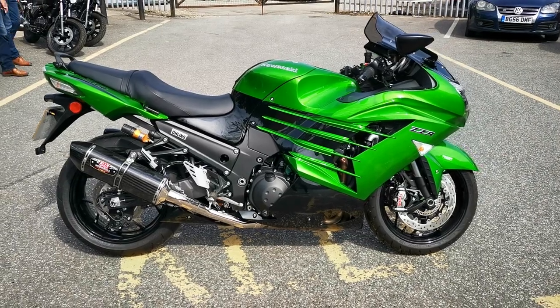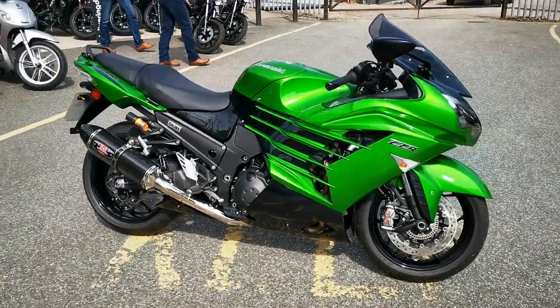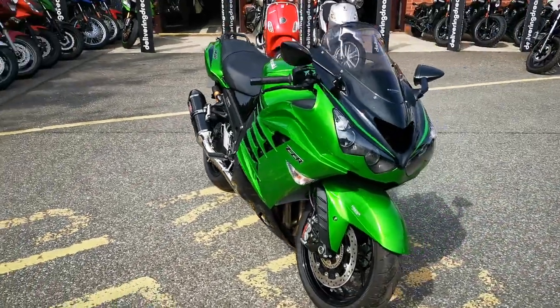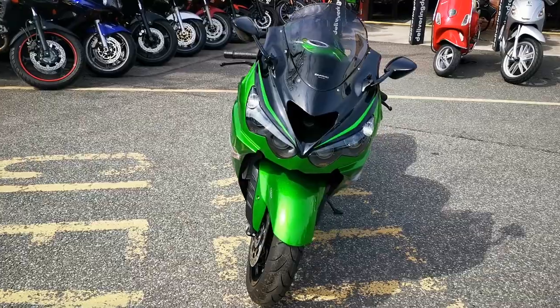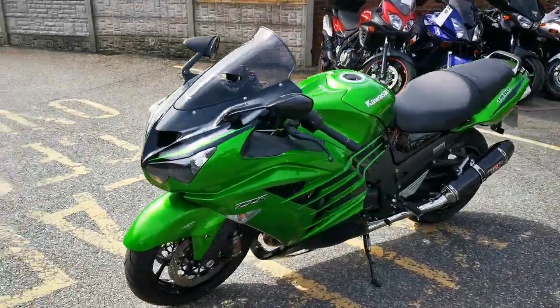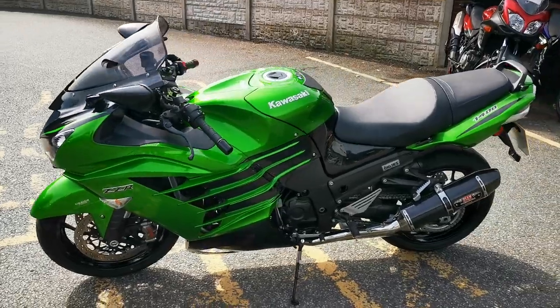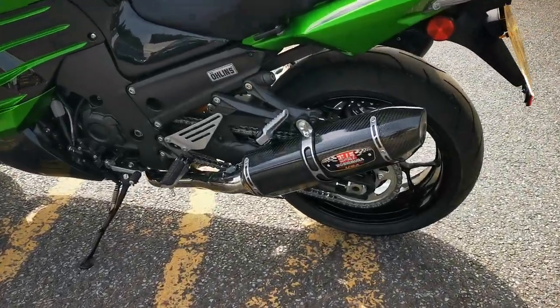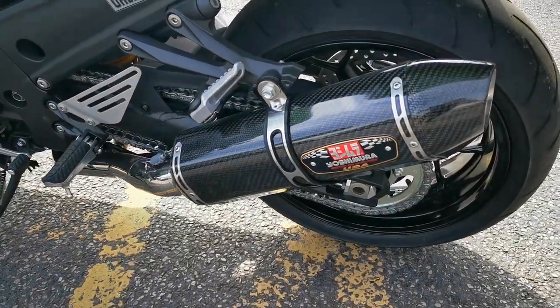Available today at MCO Bikes, we have this 2018 18-registered Kawasaki Z1400 Performance Sport. This bike has had one owner from new and has only covered one mile. It's fitted with a touring screen as standard, and the previous owner changed the Akrapovic cans for some Yoshimura cans in a carbon fibre finish.